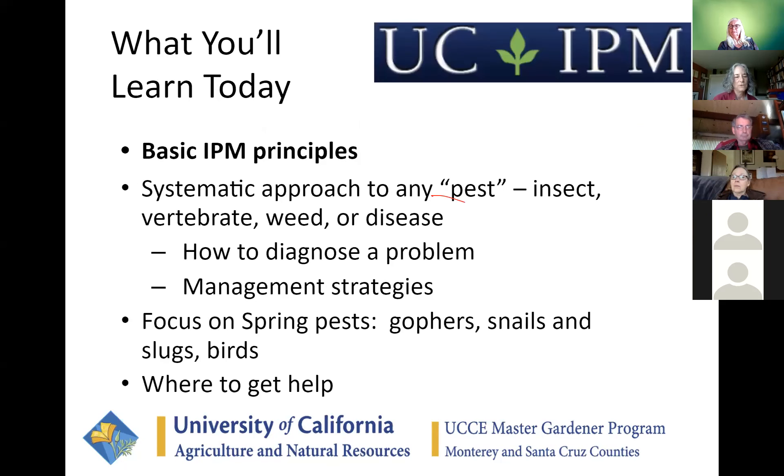We're going to focus on spring pests — specifically gophers, snails, slugs, earwigs, and birds. But we're going to start by giving you some basic IPM principles, because understanding integrated pest management gives you a good framework for addressing any pest, whether it's an insect, vertebrate, weed, or disease. It helps you diagnose what's causing the problem, learn about the pest, and identify the best scientifically proven strategy.